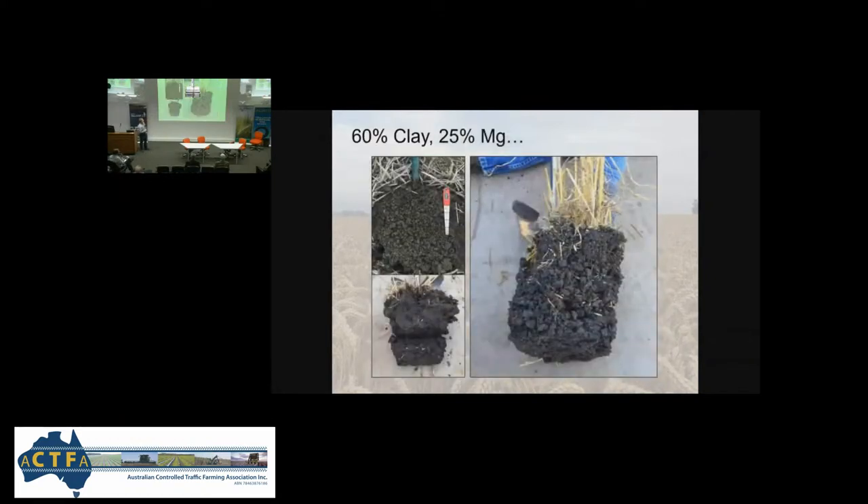This is a 60% clay, 25% magnesium soil — sticky, nasty, what used to be a very difficult soil to manage. This is down to a foot — a 30 cm profile. And look, after four years on a cracking clay with that self-mulching freeze-thaw cycle that everyone thinks cures everything in Canada — it does help, but you have to stop driving over it and undoing all the good that nature will do.